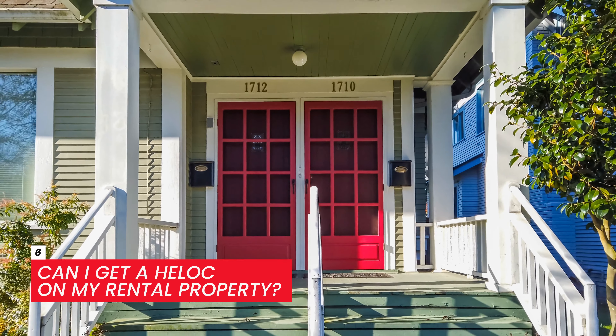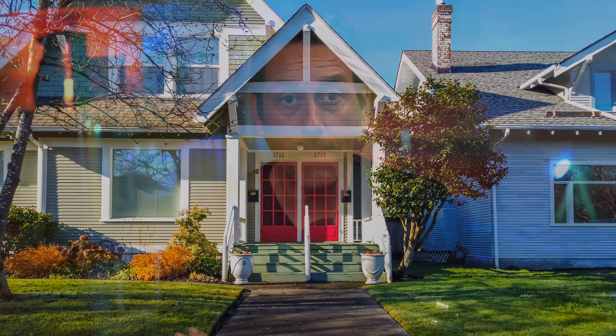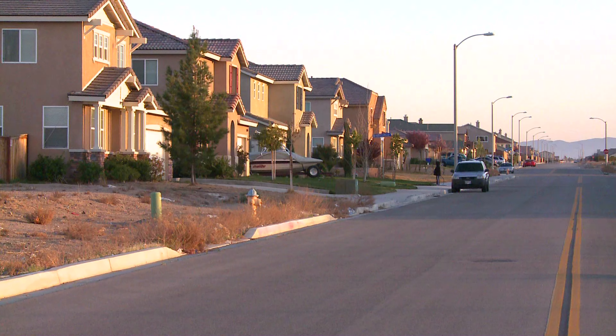Can I get a HELOC on my rental property? Maybe. It can be much more difficult to obtain a HELOC on a rental property than on your primary residence, but it is possible. Banks often consider investment properties to be riskier, which never made much sense to me — someone who owns rental properties and their own home is financially intelligent and has made decisions to buy performing assets. There's not a big market for HELOCs on rental properties, but they do exist, so be prepared to shop around. You can find them — you just have to work for it.